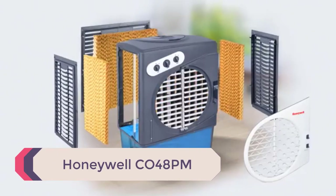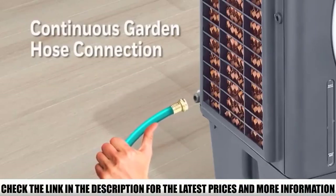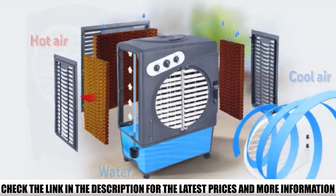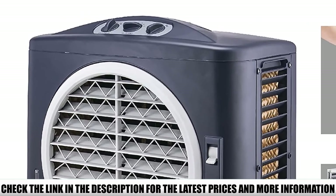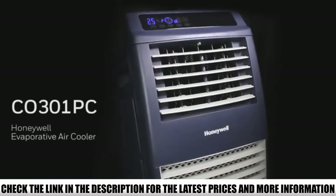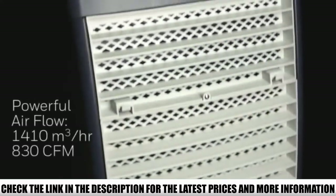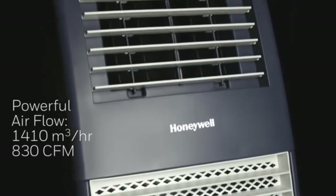Number 2: the Honeywell CO48PM. Evaporative air conditioners, also called swamp coolers, leverage the power of water evaporation to naturally lower air temperature. Typically these units are popular for large-scale projects like warehouse cooling or open outdoor areas, but they're actually a surprisingly viable option for tents as well. This full-sized Honeywell is rated to cool areas up to 610 square feet, giving it the equivalent cooling power of a 14,000 BTU air conditioner, making it ideal for even the largest tents.